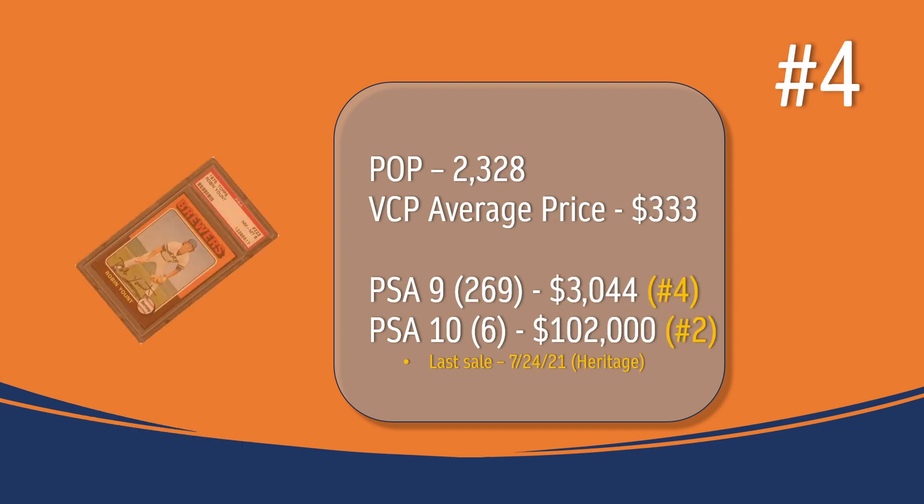At number 4 is the Robin Yount rookie card. Some may have thought it would rank higher, but based on its PSA 8 value it came in at number 4. There are 2,328 graded copies in a PSA 8, selling on average for $333. There are 269 PSA 9s selling for $3,044, which ranks number 4 in PSA 9 values. There are only 6 PSA 10s; the last one sold in July of 2021 through Heritage Auction for $102,000 — placing it second most valuable in the '75 set at PSA 10.